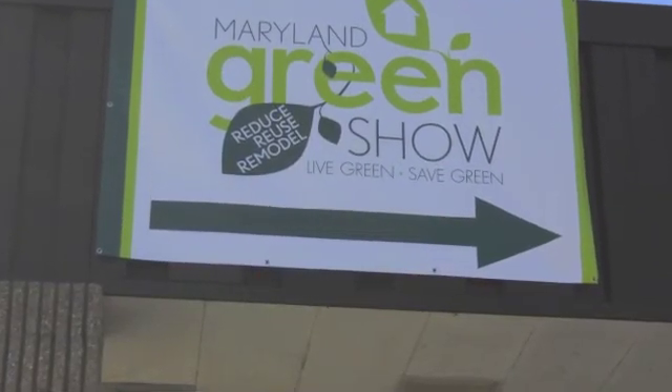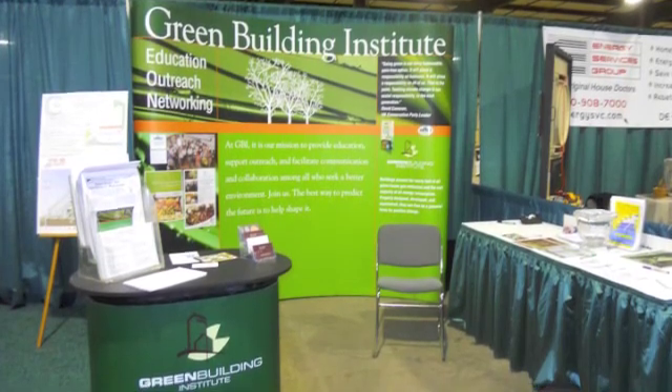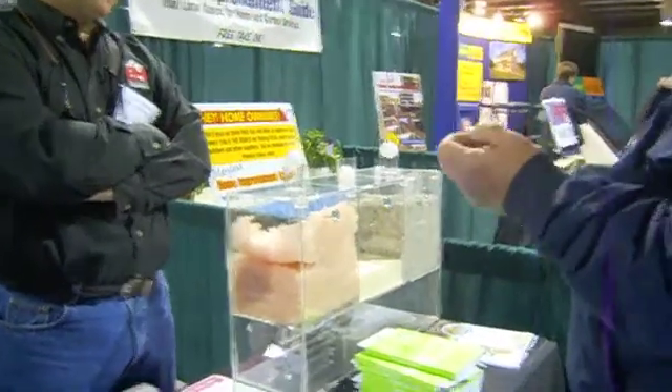We're actually supporting the Home Builders Association. I'm Lisa with Baldwin Homes, and we are a new home builder in Anne Arundel County. We have an emphasis on green building and green homes.